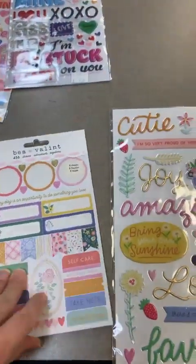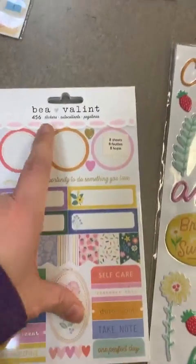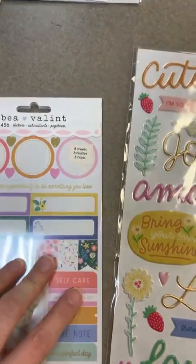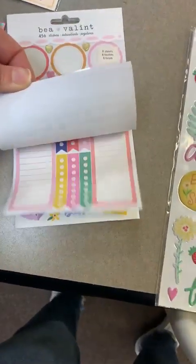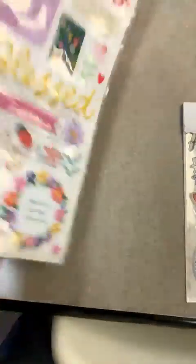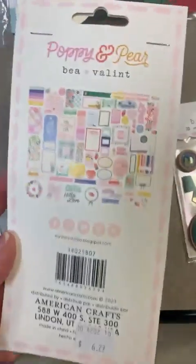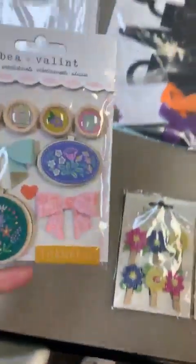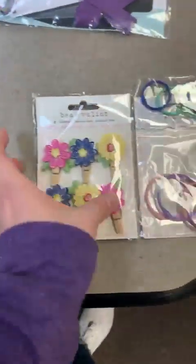This next line is called Be Valent from designer Poppy and Pear. We've got the Poppy and Pear sticker book, the Poppy and Pear stickers, and the Poppy and Pear stamp set and ephemera.